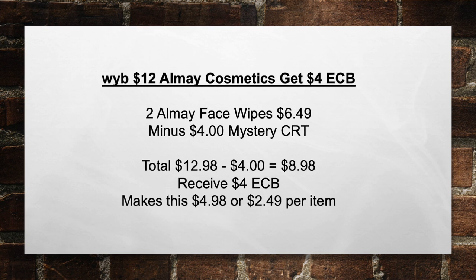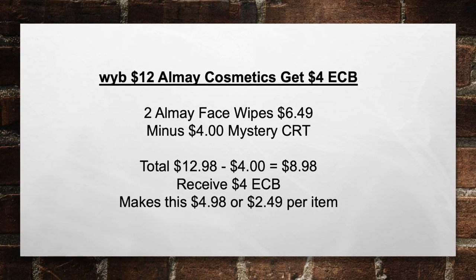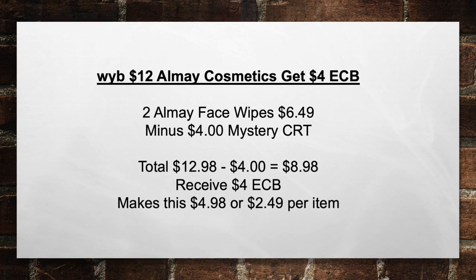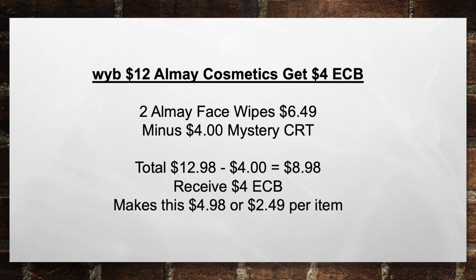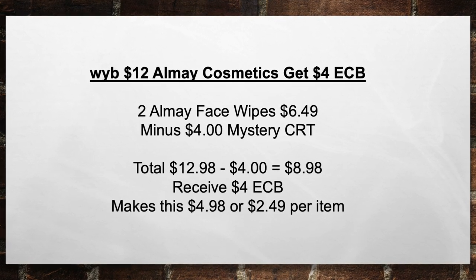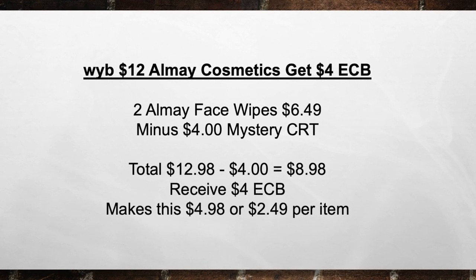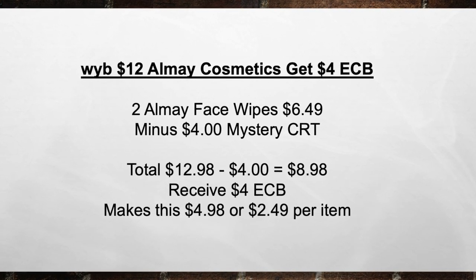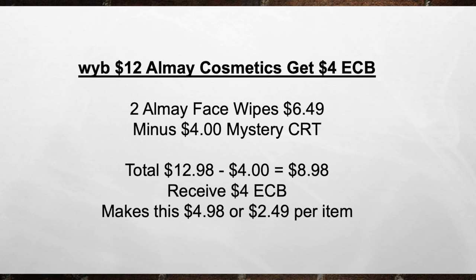Next, when you buy $12 in Almay Cosmetics, get a $4 extra care book. So pick up two Almay Face Wipes for $6.49, minus a $4 Mystery CRT, bringing your total from $12.98 minus the $4 CRT equals $8.98. Then you're going to receive back a $4 extra care book, making this $4.98 or $2.49 per item.